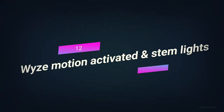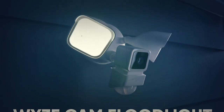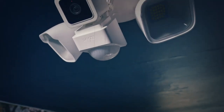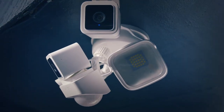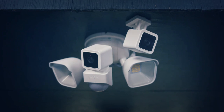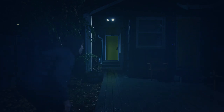Number 12. Wyze Motion Activated Stem Lights. The Wyze Nightlight has motion sensors built in, so you won't have to feel around in the dark. There's a magnetic mount that makes it easy to put the lights on any wall, and up to 10 of them can be connected to make a brightly lit home. Because the sensors can detect movement from 6 meters or about 18 feet away, you won't have to worry about tripping over anything as you move through your space.